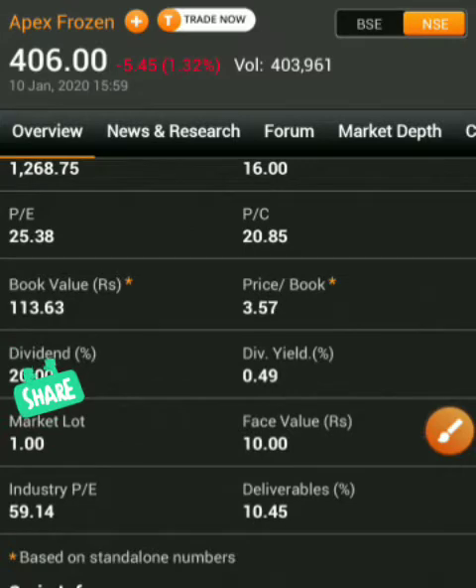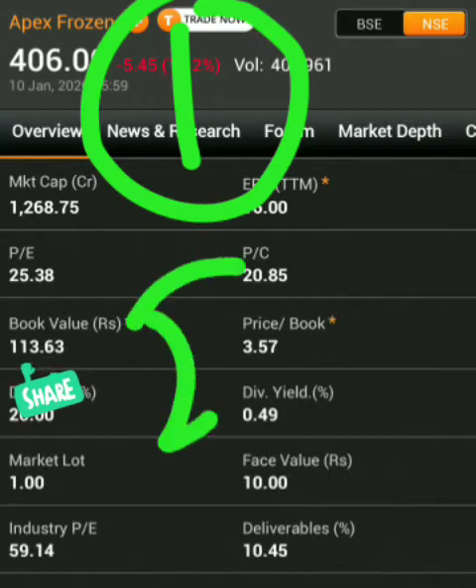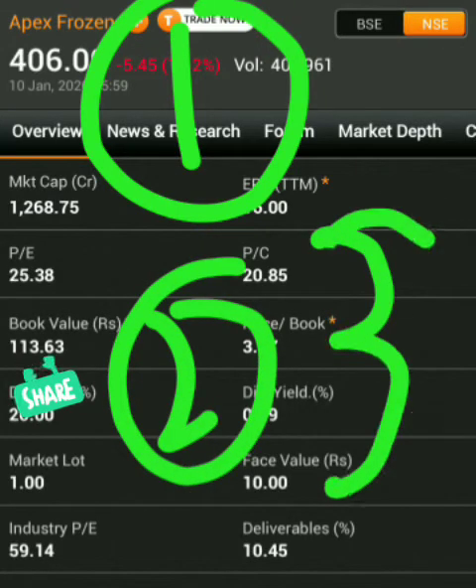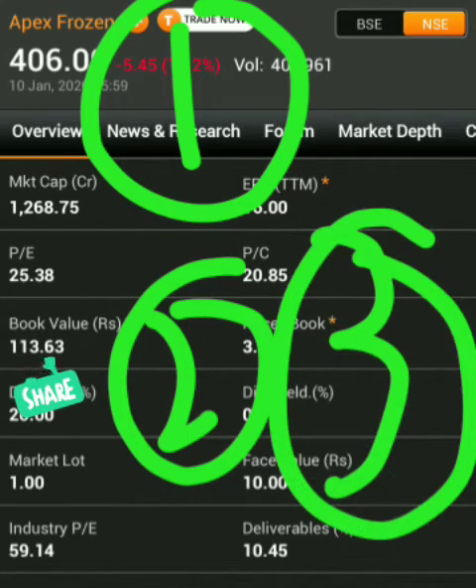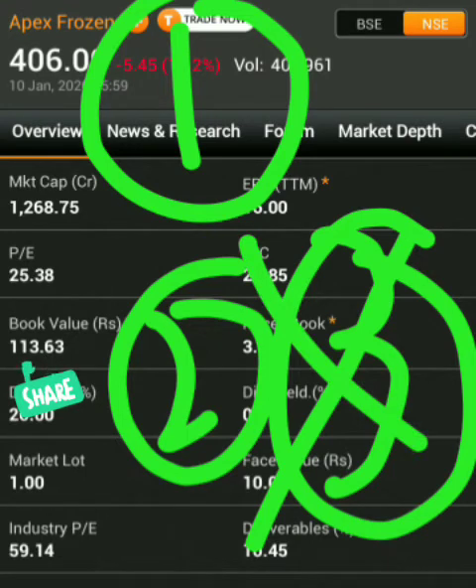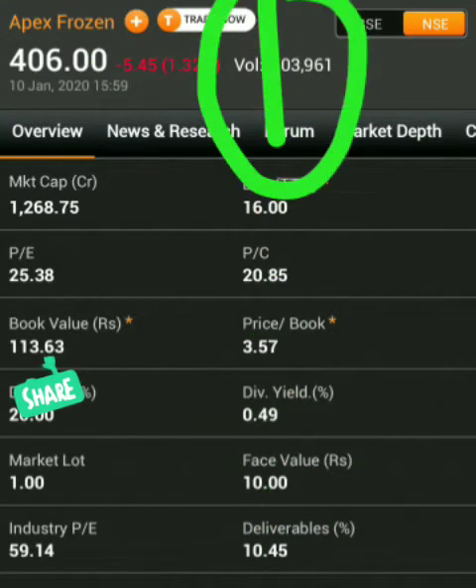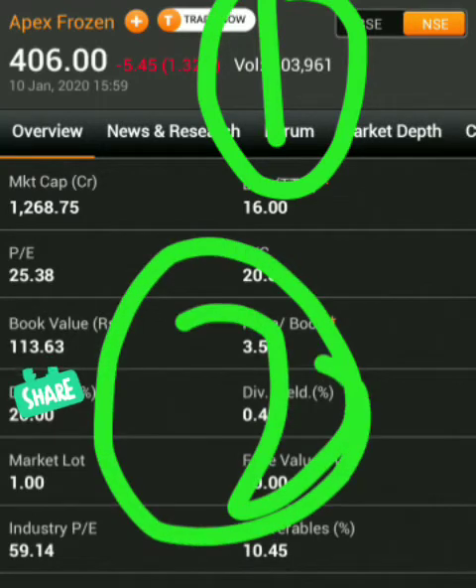Moving on, there are three things to note: first, what is this company made up of; second, what is the company's fundamentals; and third, what is the company's technical. In this video, the technical analysis will not be covered — I will explain why. We are going to see what the company is about and what the fundamentals are.